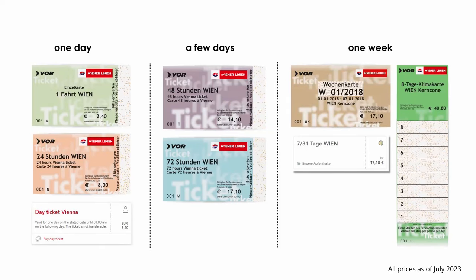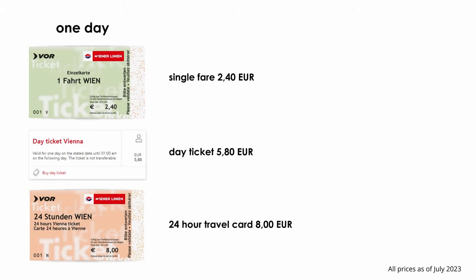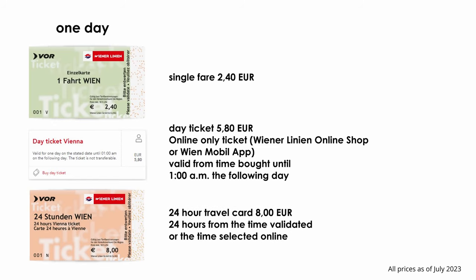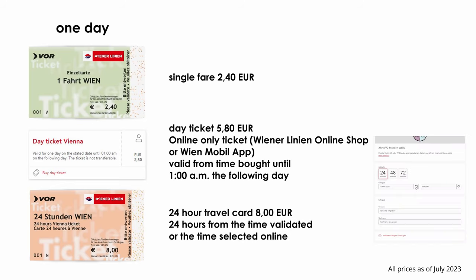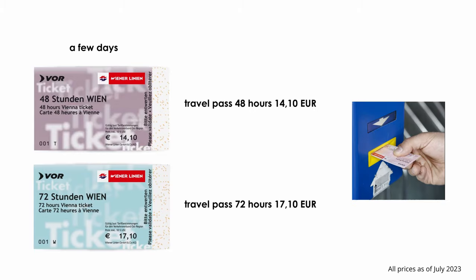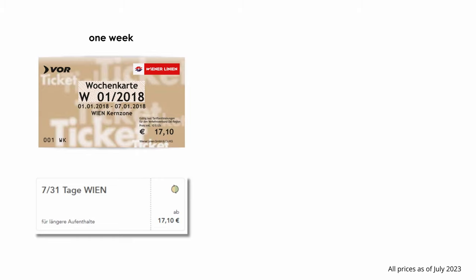If you are in Vienna for one day, the most relevant tickets are the single fare for €2.40, the day ticket, and the 24-hour travel card. The day ticket can only be bought online and is valid from the time you bought it until 1am the following day. The 24-hour ticket is valid for 24 hours starting from the time you validated it, or for the time you selected if bought online. For a couple of days, you might want to buy a travel pass for 48 or 72 hours, also valid from the moment you validated them or from the selected time if bought online.